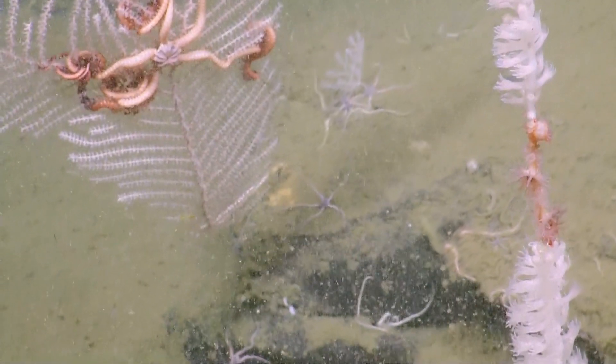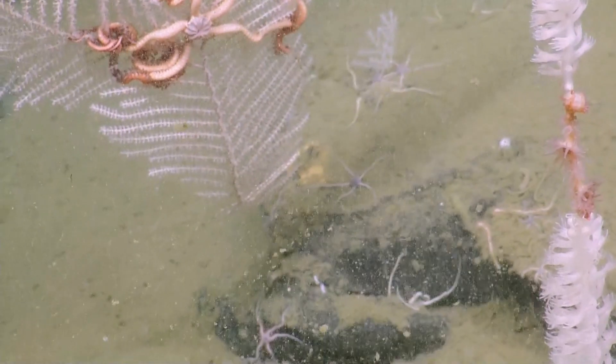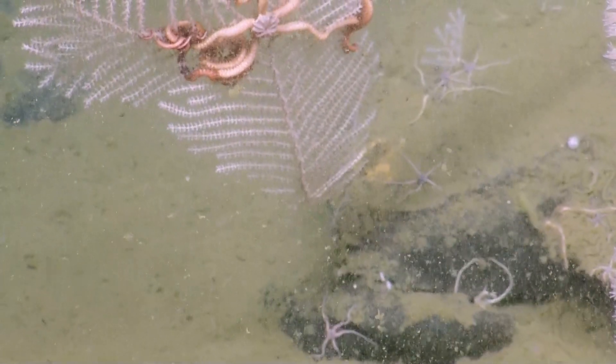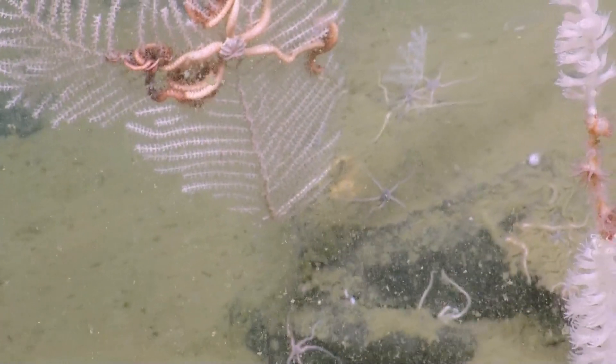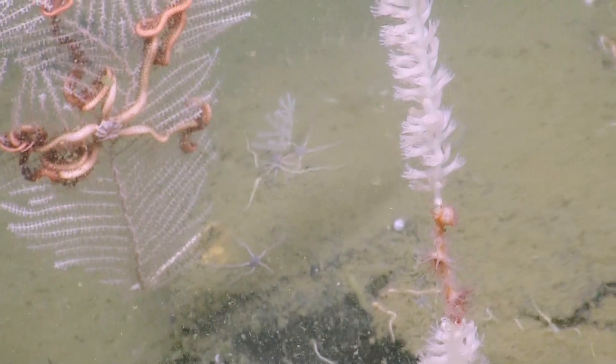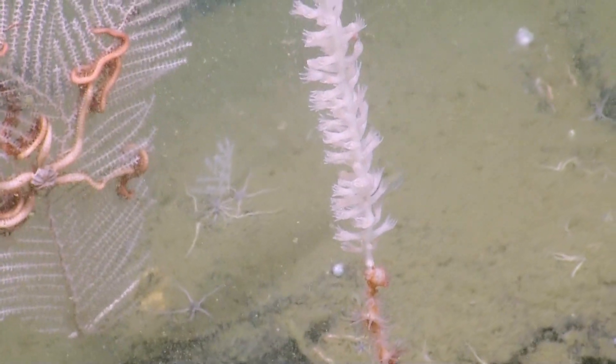Is that the brittle star's stomach that we see? No, that's actually just its oral disk — it's got quite an ornate oral disk with quite pronounced striations. And the other side should be its stomach, correct? Yeah, the other side is where its stomach and its mouth will be.